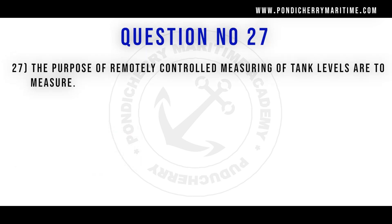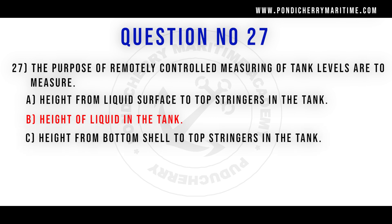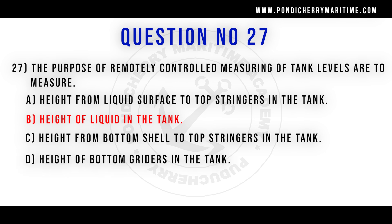27th question. The purpose of the remotely controlled measuring of the tank levels is to measure: option A height from liquid surface to the top stringers in the tank, option B height of the liquid in the tank, option C height from bottom shell to top stringers in the tank, option D height of the bottom girders in the tank. Correct answer is option B height of the liquid in the tank.